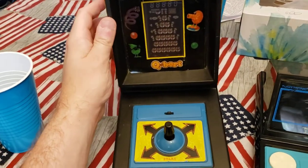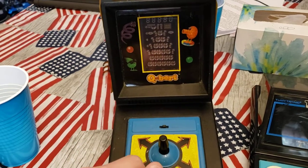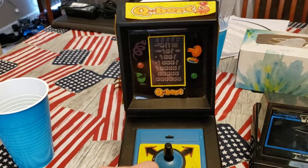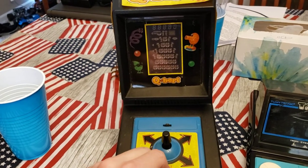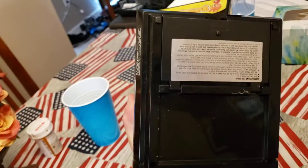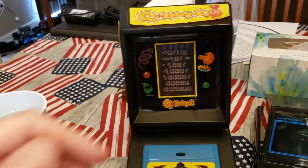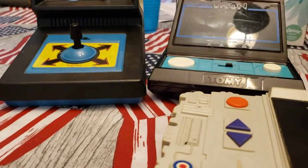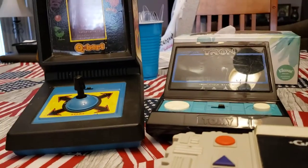At Q-Bert here, I already put the batteries in because I don't have a battery lid for this unfortunately. Back when I was younger, my siblings would end up playing with them, and I'm not going to point fingers, but the battery lids went missing. Unless you're Tron — that one's attached, which is awesome. So we're going to take a look first at Q-Bert here. I'm going to put this down. Hopefully this will stand.